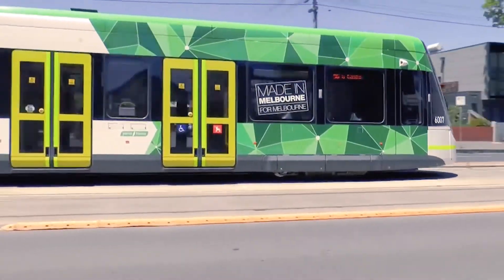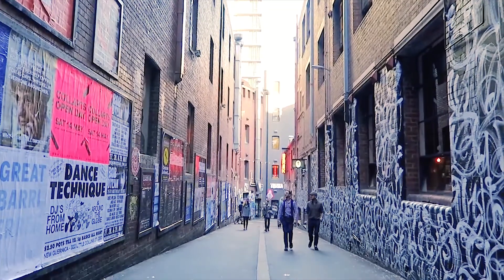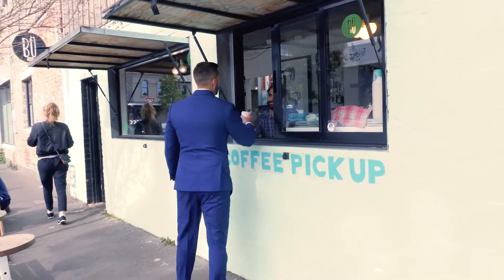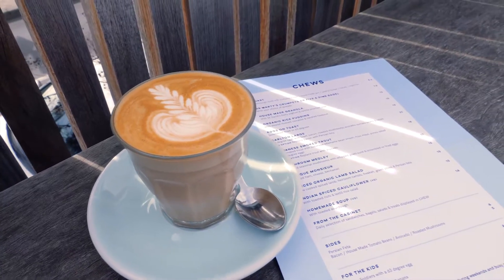Conveniently located on Nicholson Street with Tram 96 stop at your doorstep, surrounded by cafes and restaurants, this is a neighbourhood that provides the ultimate inner city lifestyle and convenience.